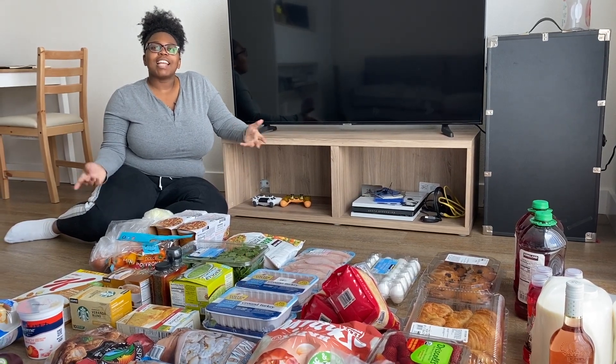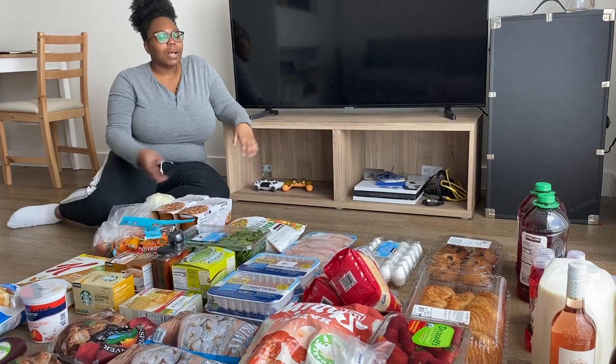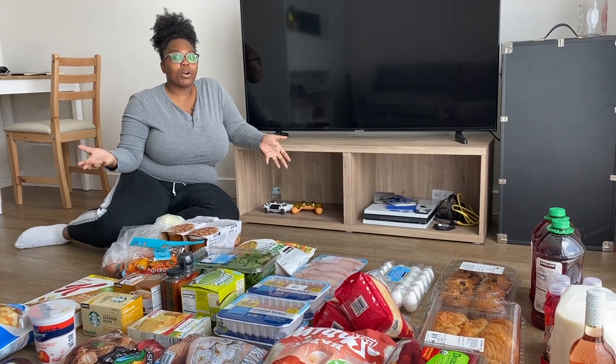Welcome back to my channel. Today I'm going to be doing a shelter-in-place grocery haul. I just went grocery shopping and got all the things you see here. I'm going to go through and show you guys a little bit of what I've been buying during quarantine, so if you want to see that, just stay tuned.